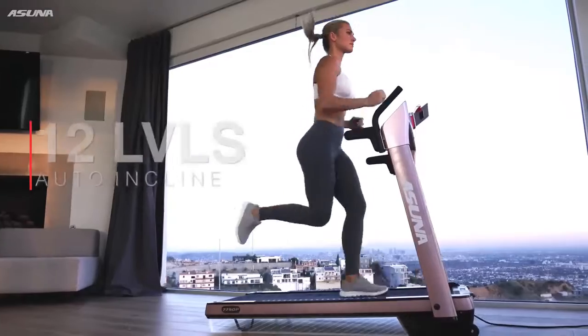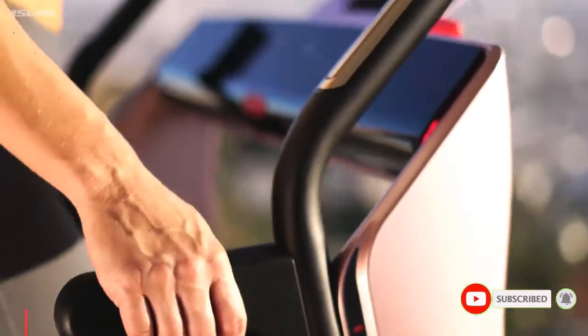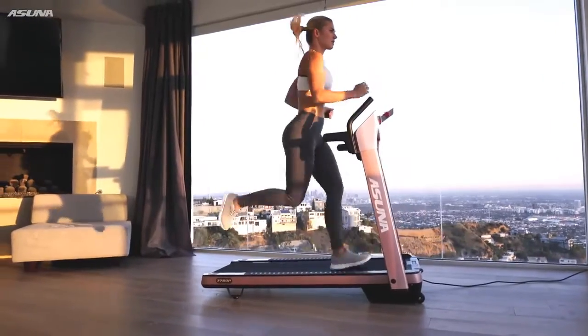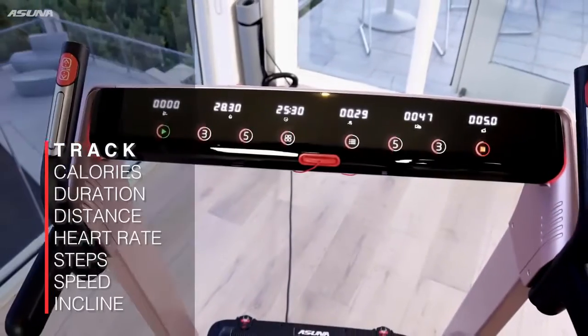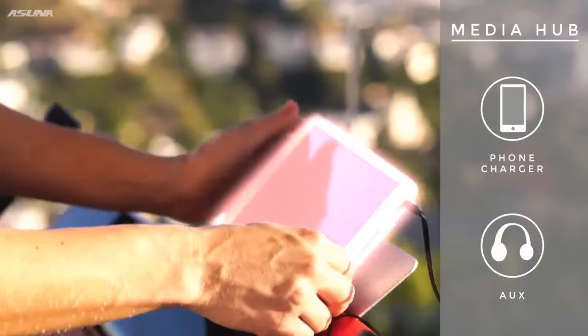When you push yourself up 12 levels of automatic incline, stay safe with the emergency stop clip as you check your heart rate instantly with the easily accessible pulse sensors. Then glance at the six bright LED screens that display your important workout data, or control your in-workout media by plugging in via auxiliary cord or USB port for charging.